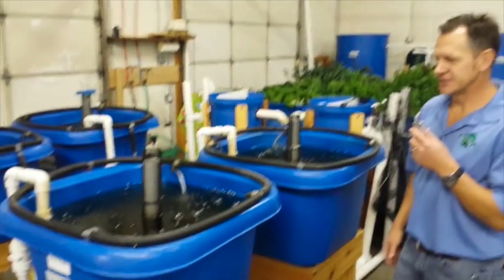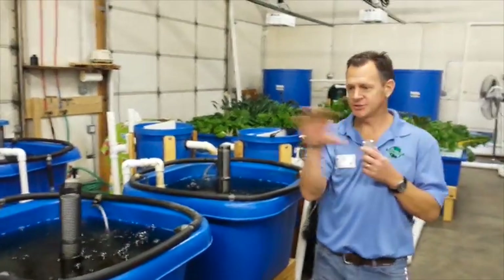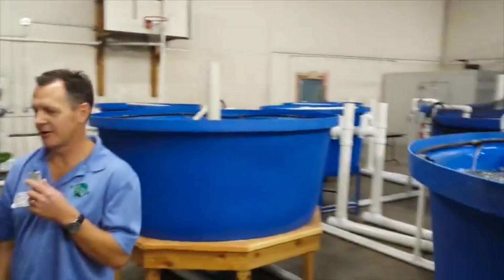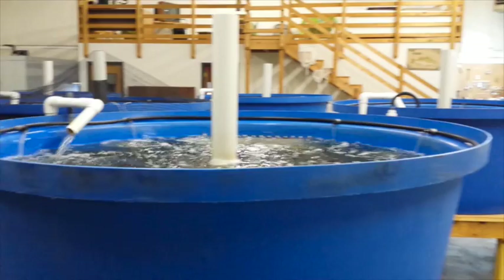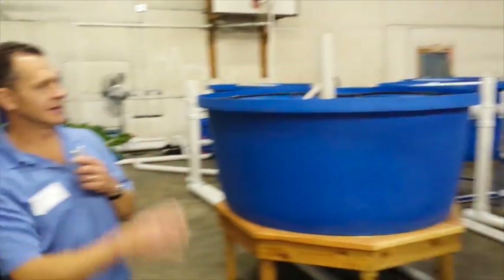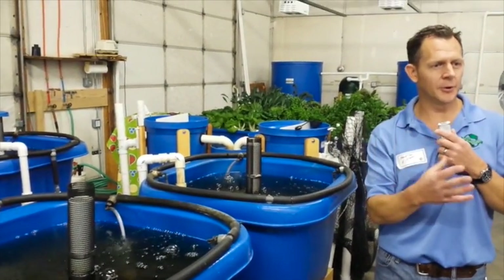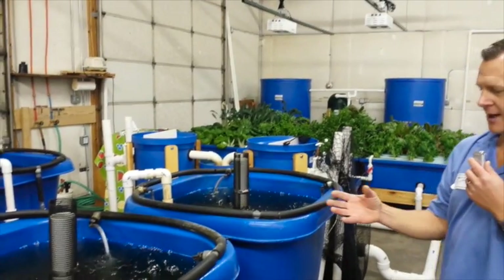Our smaller system is kind of a backyard version of the large system. We've got two different independent systems at our farm. This system is roughly 600 gallons of water, and the large system is 15,000 gallons of water. But it's the same concept, the same flow pattern and filter pattern.